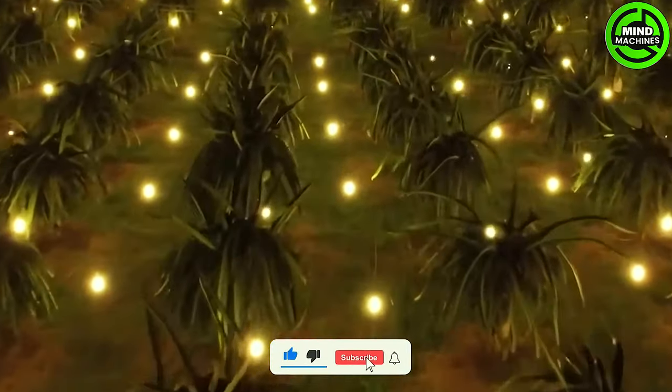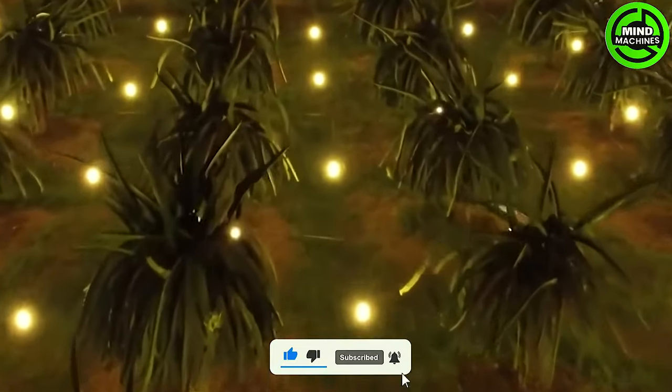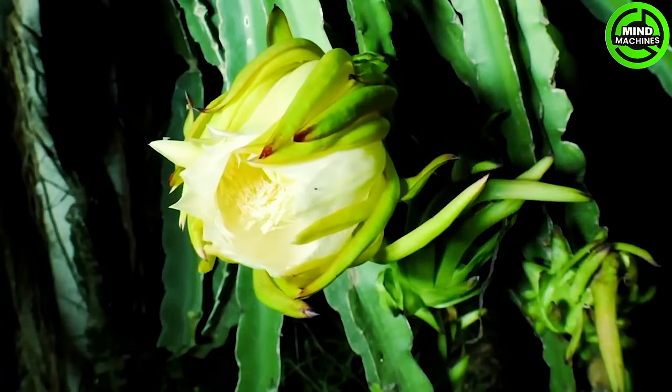The dragon fruit garden in South Korea receives abundant light, both day and night, to expedite plant growth.